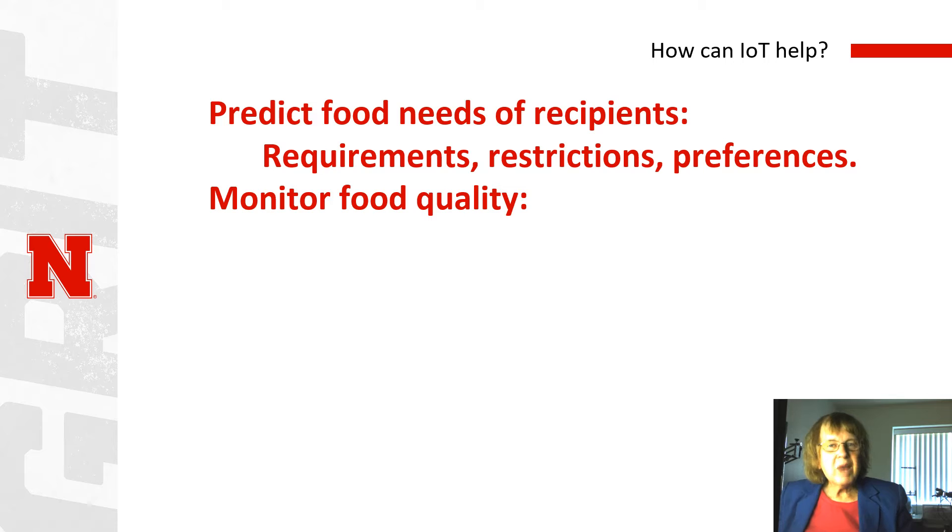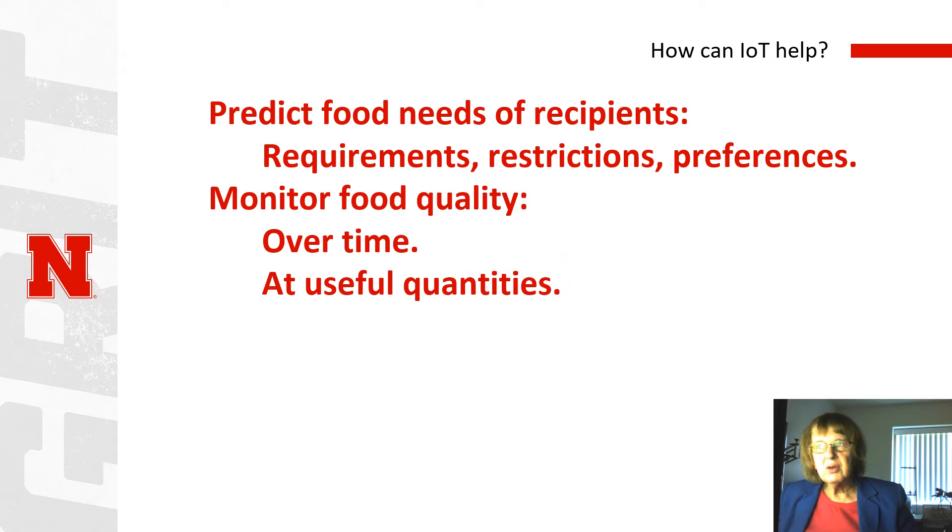We need to monitor food quality throughout the entire process, from the beginning all the way to the plate. That means monitoring over time as well as over the entire journey of the food. And we want to monitor at useful quantities. Monitoring at the pallet level is helpful, but if we can monitor at smaller quantities, then we may be able to reduce spoilage, reduce waste, and make best use of food based on its condition.